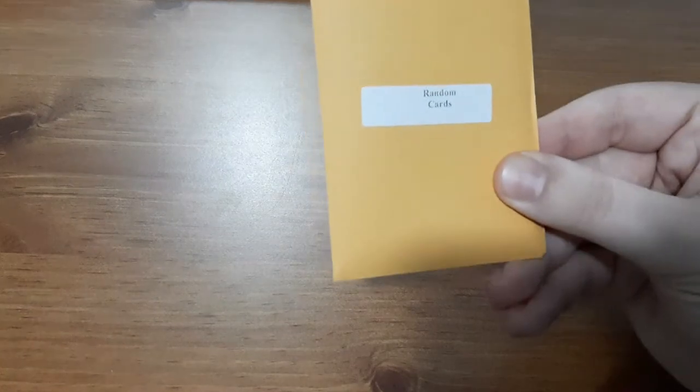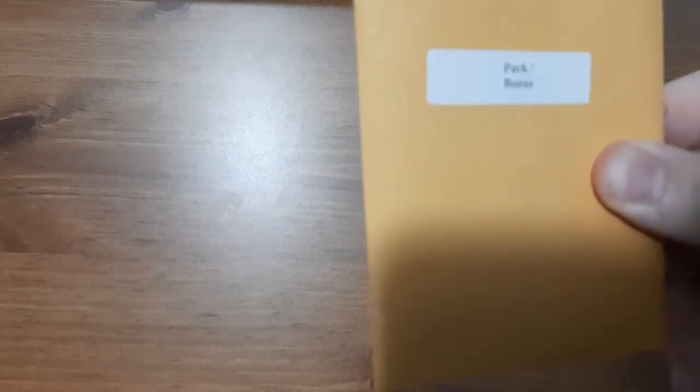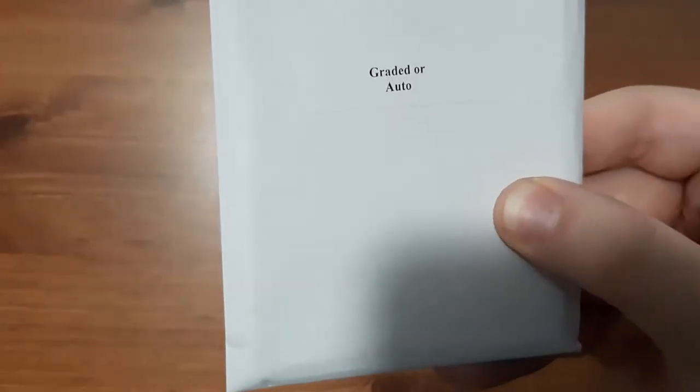His mystery cards include a pack of random cards, a bonus pack, and a jersey or serial number insert or parallel pack. And another one which is either a graded or an autographed card. Now this is a thick hard case so I'm pretty sure it's graded and it's going to be my first graded card that I've received. So I'm going to start off with the smallest one — the random card pack — because it is so small it's probably all base, but I'm extremely excited. Let's get right into it.